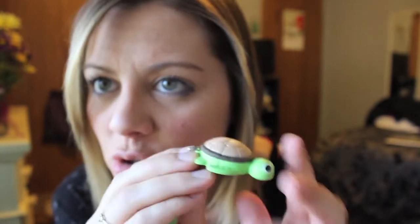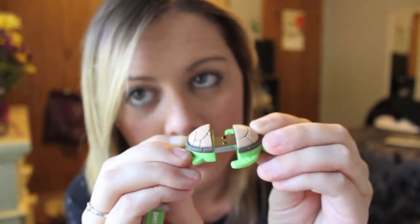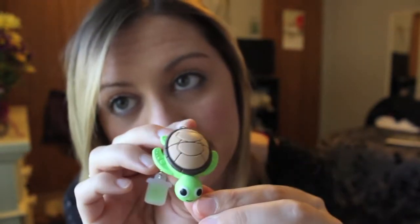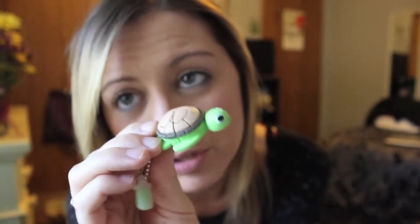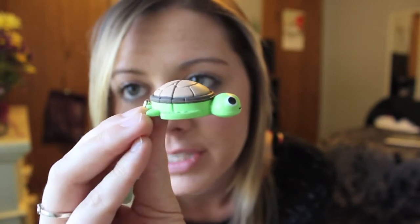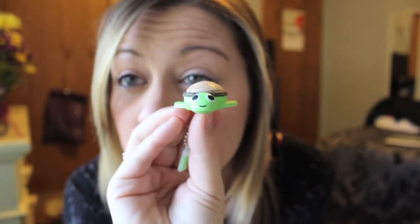During college my parents one Christmas saw this — it is a turtle flash drive. Like, how cool is that? I don't even know how many gigs it is. Four gig, but still, look at it. It's so cute. I think they got this at OfficeMax if you are curious. I don't know if they have any other animals, but this is adorable — one of my favorites.